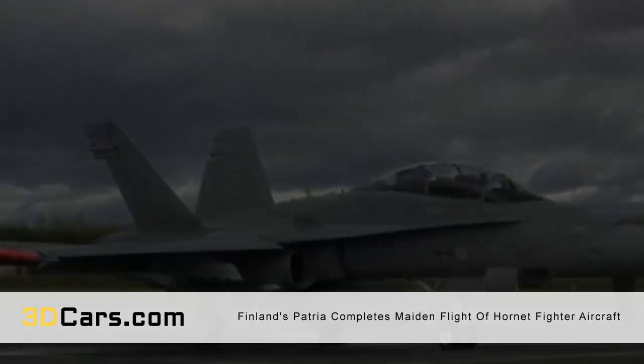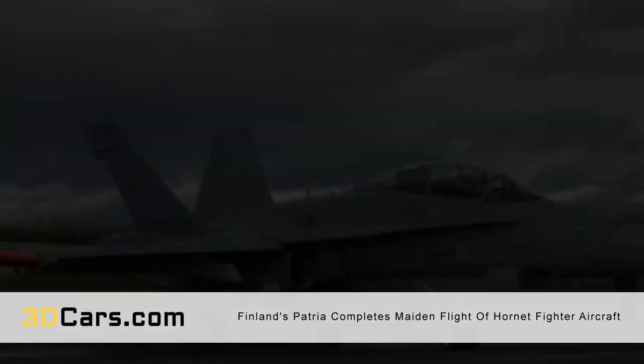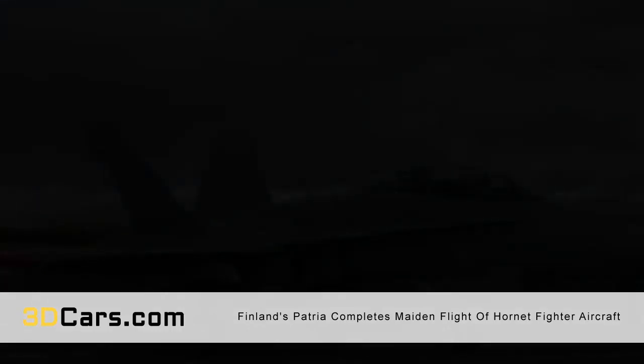3D printing technology has reached the stage where high-quality manufacturing is possible. If that wasn't clear then, it certainly is now, as Finland's Patria has shown that 3D printed components are ready for end-use applications.